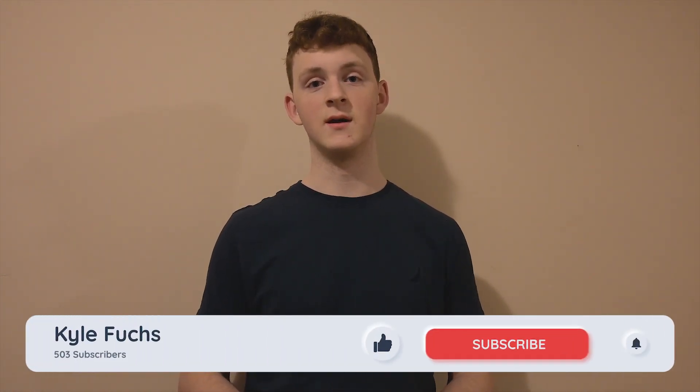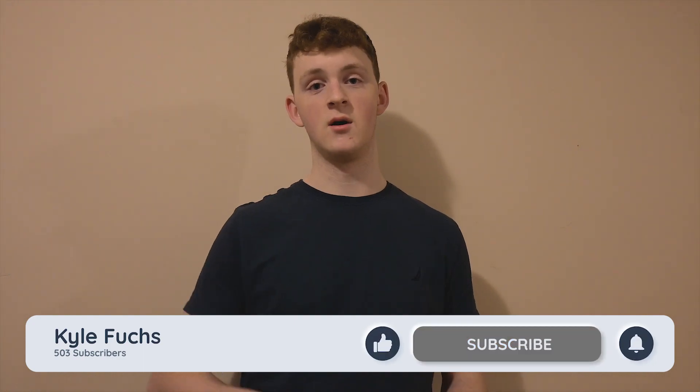With that being said, I'll see you over there. If you enjoyed this video, like, comment, and subscribe. Peace.